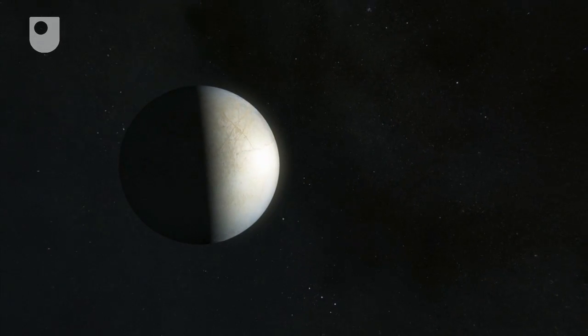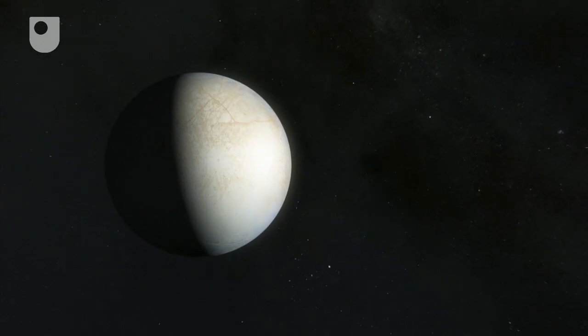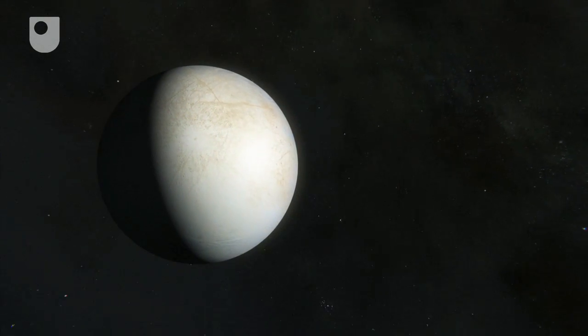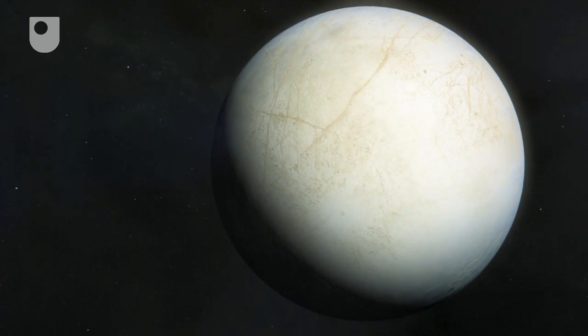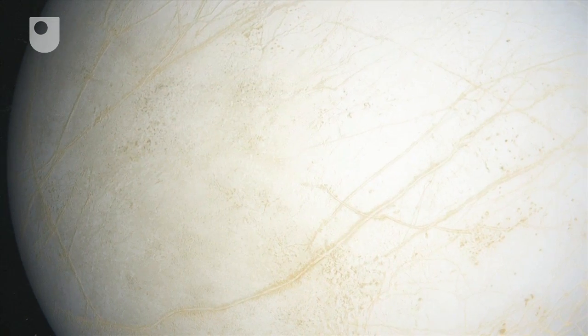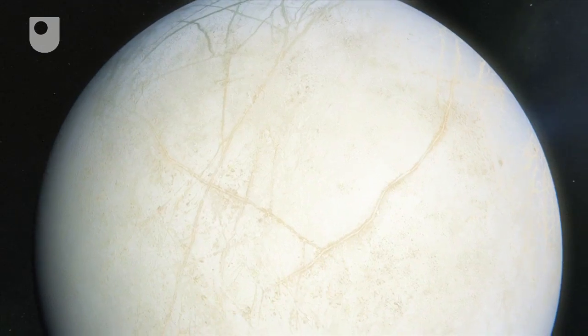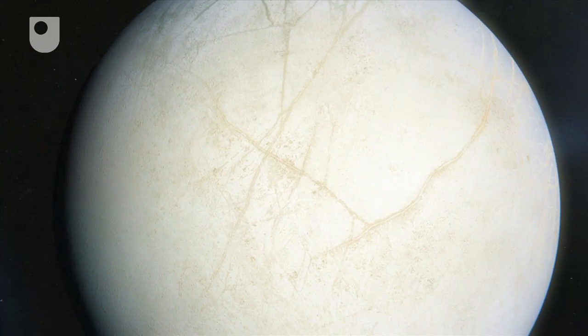A small icy world circling Jupiter could answer that age-old question. Moons in our solar system are very important because if we can understand how they formed, what their interiors are made of, we'll better understand how our planets formed and where we came from. We now think that beneath the frozen shell of Europa there lies an ocean with more liquid water in it than all of the seas and lakes and rivers and oceans of the whole of the Earth put together. And on Earth, where there's water, there's life.